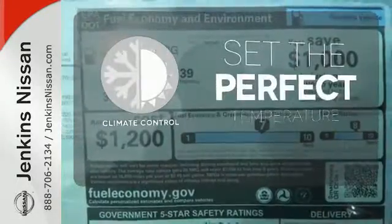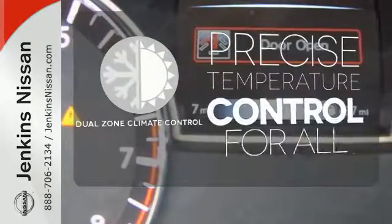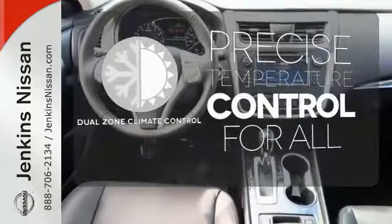The climate control lets you set the temperature exactly where you want it. No one will complain about the temperature with dual zone climate control.